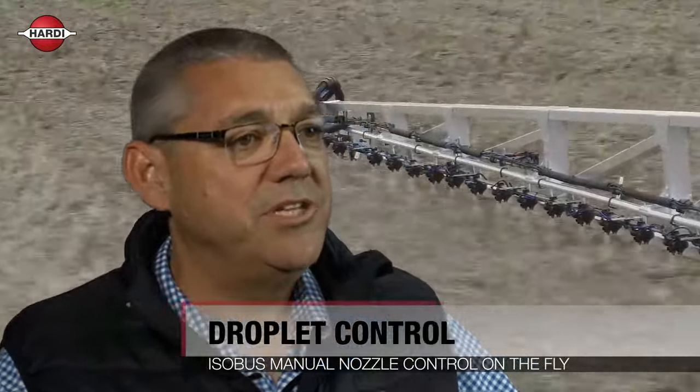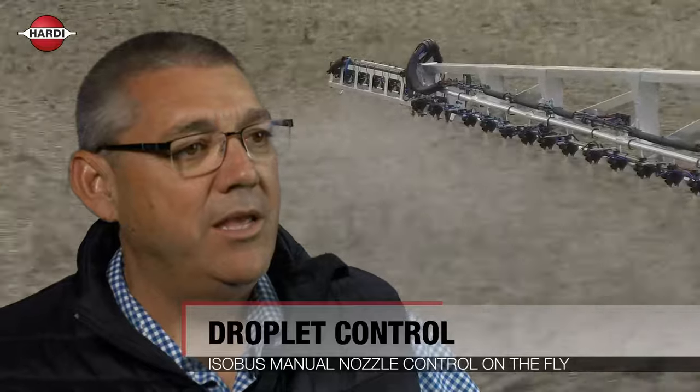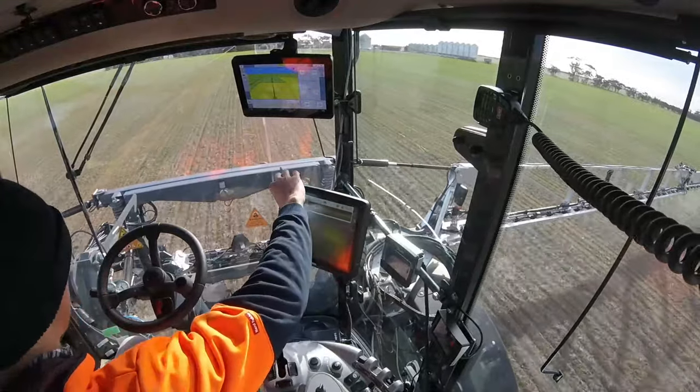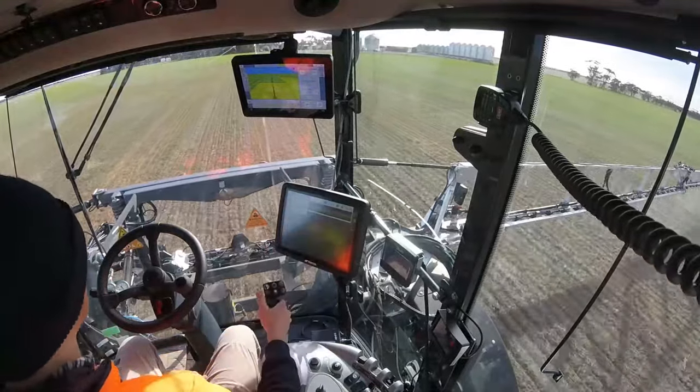Hardy H-Select integrates with ISOBUS to deliver a user-friendly run screen. Unlike other systems where it is necessary to stop and recalibrate, H-Select enables operators to change the nozzle droplet size on the go. The convenience of H-Select means that droplet size can be adjusted simply and accurately whenever the crop or weather conditions change.